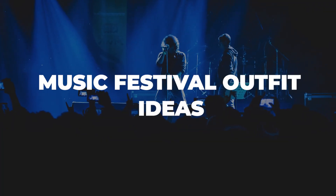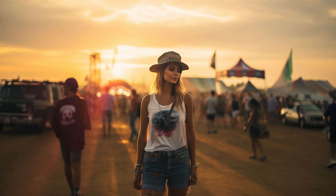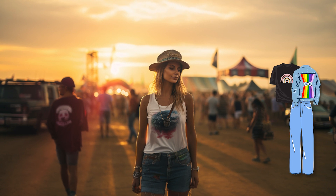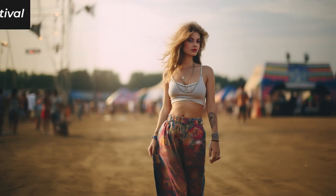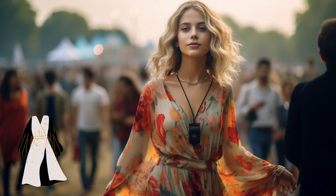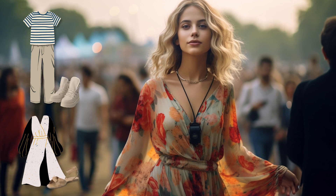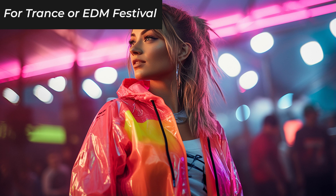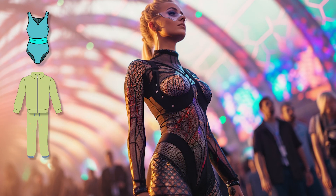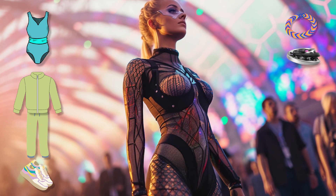Now let's explore some outfit ideas for different festival vibes. For an urban or hip-hop festival, opt for street-style cool — think ripped denim paired with a graphic tee, topped with a stylish jacket and comfy sneakers. For an indie or folk festival, embrace bohemian style with high-waist jeans and a flowing maxi dress, or try chinos with a relaxed fit tee. Ankle-length boots or strappy gladiators complete the look. At a trance or EDM festival, neon brights are in — neon tracksuits and bodysuits paired with vibrant sneakers, plus holographic or metallic jewelry for that extra sparkle.